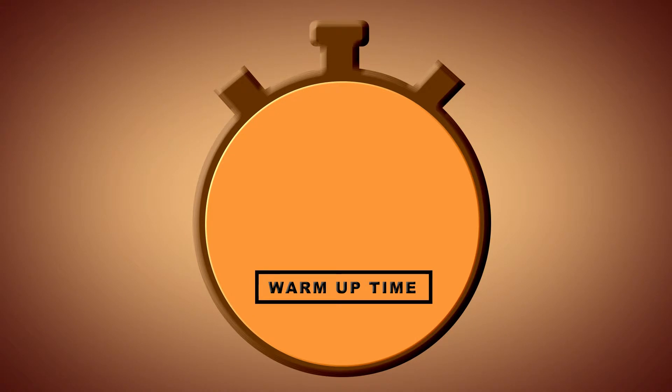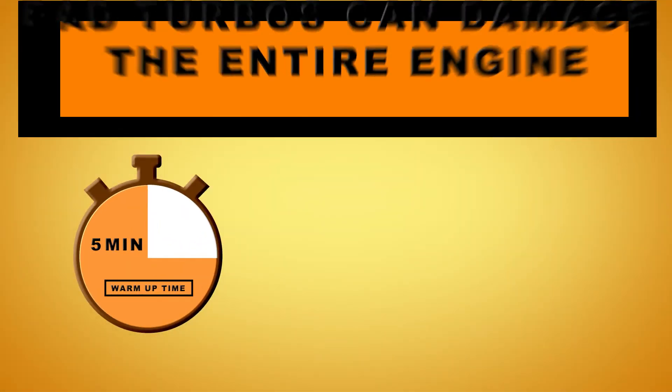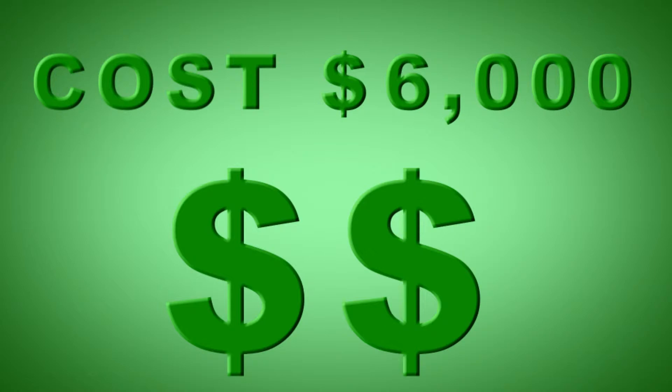Diesel engines that use a turbo need 3 to 5 minutes to warm up. If used improperly, the turbo can cause damage to the entire engine, which would cost between $4,000 and $6,000 for a small engine to be replaced. So let us save you some money by replacing the turbo before anything drastic happens.